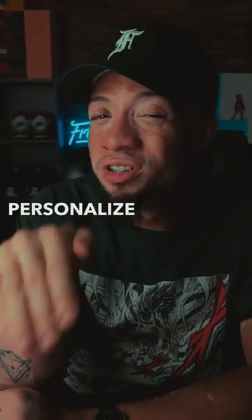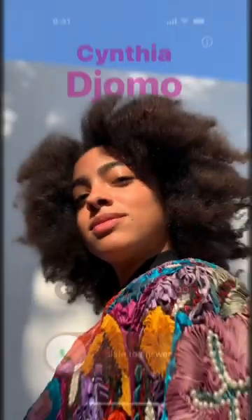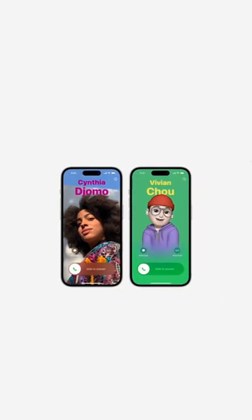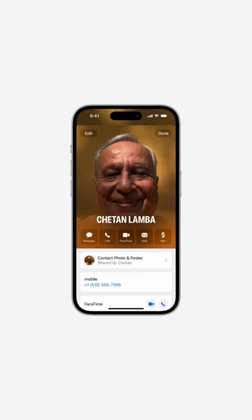In the phone app, you get to personalize your phone call and customize what people see when you call. You get to express yourself to friends and family with a personalized contact poster. You get to use your favorite photo or memoji and pair it with your favorite font. Then you get to add some color if you want to make it pop. This new visual identity is a part of your contact card, so you will actually see it any place you communicate in iOS 17.